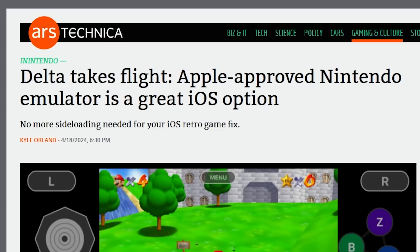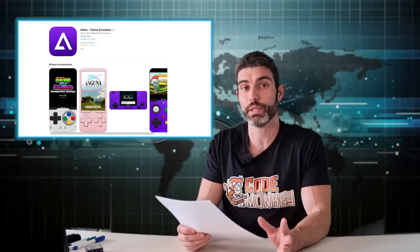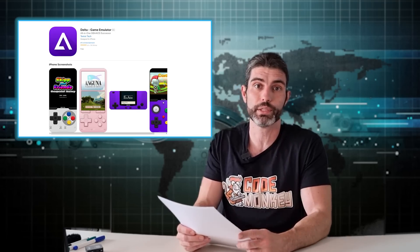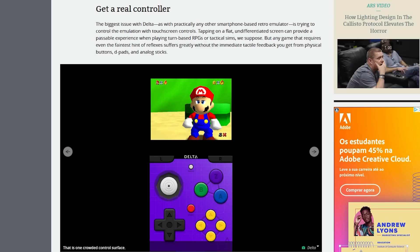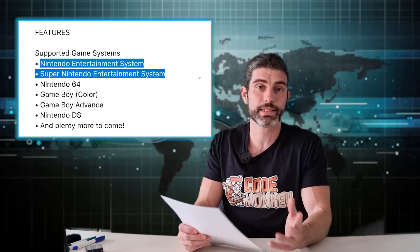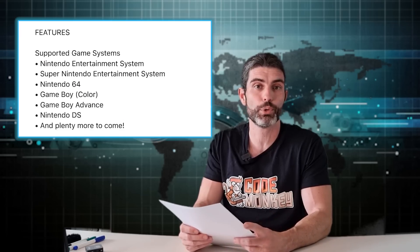Apple has started allowing emulators on their store and Delta has been added to it. This is apparently a really capable emulator, so if there's any retro game you'd like to play, now is the perfect time. The games work great and can be combined with a controller. In terms of legality, you really just need to own the ROMs of the games you want to play. You can play NES, SNES, Nintendo 64, Nintendo DS, Game Boy, and a bunch more.